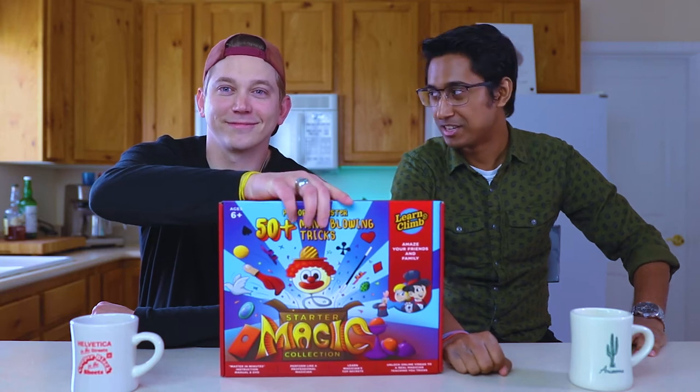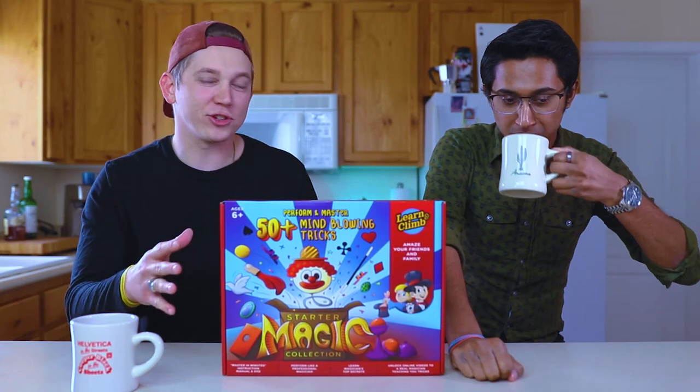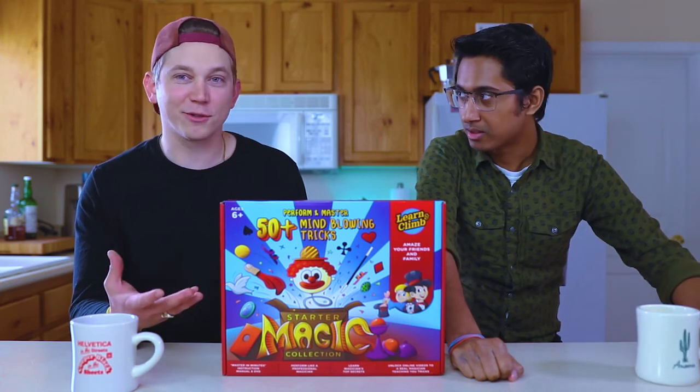Welcome to Poster Effect. I'm Prajwal and I'm Jacob and today we got a magic kit. Why did we get a magic kit? So I went on Amazon, found the best rated magic kit for under $30 and thought we could open it up and take a look at what's inside.